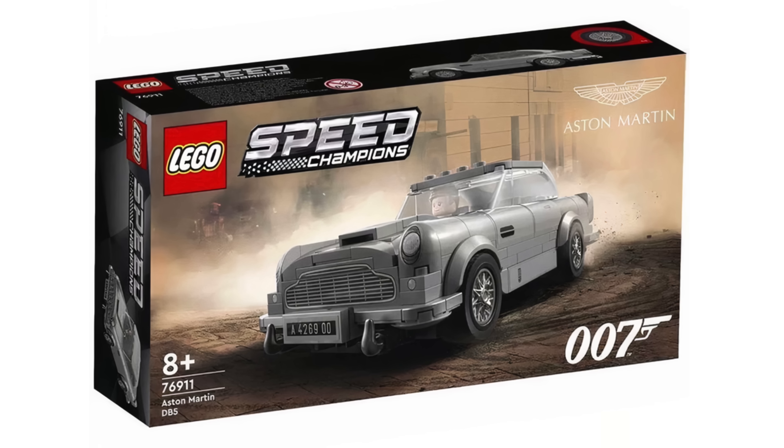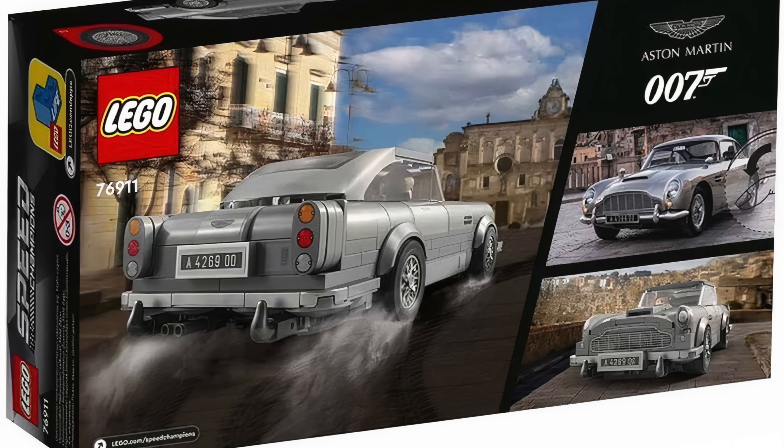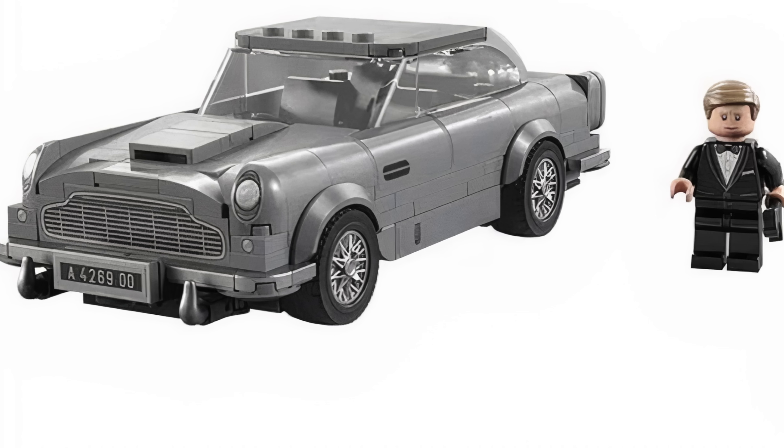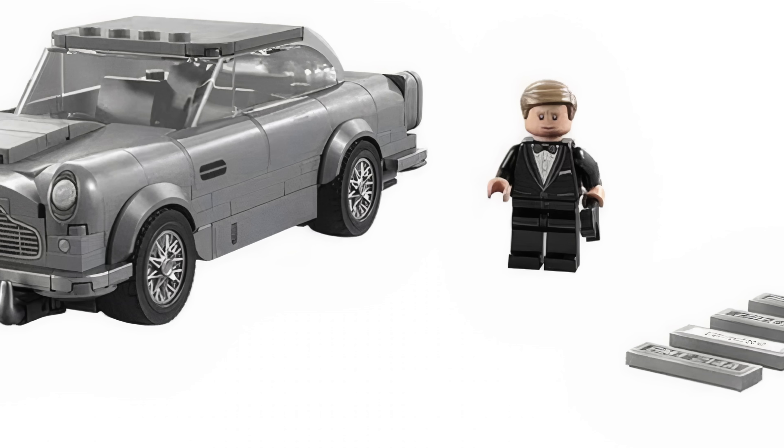But somehow, this LEGO designer managed to make a better-looking DB5 with fewer pieces — so respect towards that designer and the team. One detail you'll notice about this set is that LEGO included multiple license plates, which is a nice touch for 007 fans. No telling if these will be printed or stickers — I'm probably siding with stickers.